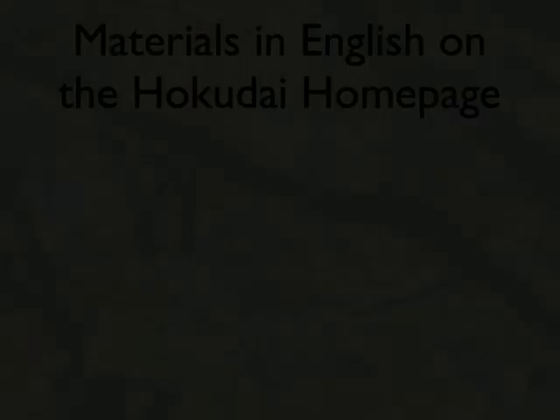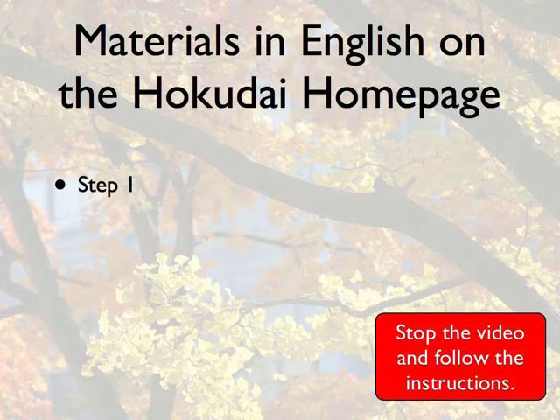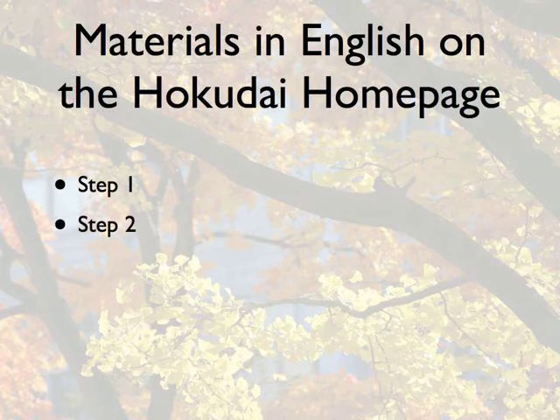then read it and answer the three questions. Are you ready? Step 1: Go to the Hokkaido University homepage at www.hokkaido.ac.jp. Step 2: You will see a link that says English. Click this link.